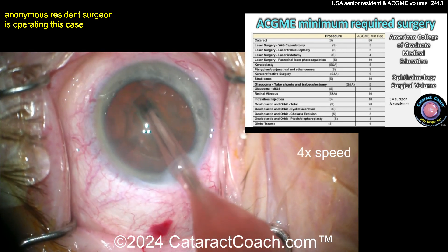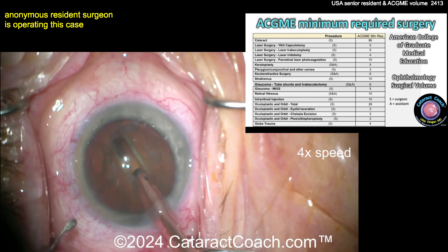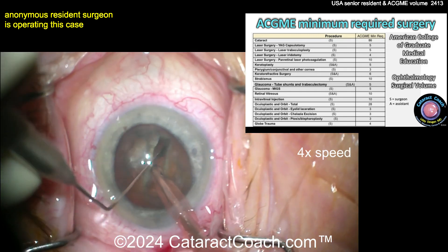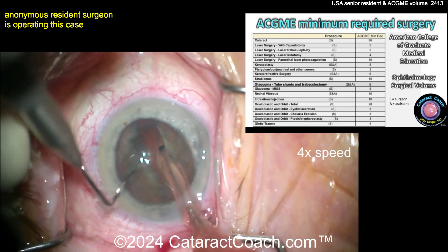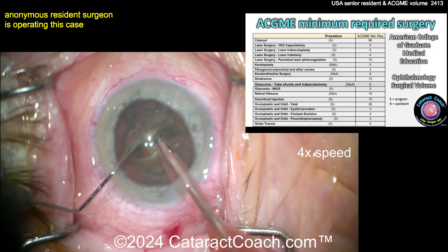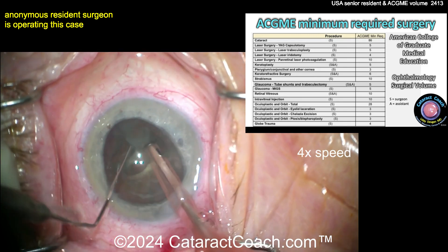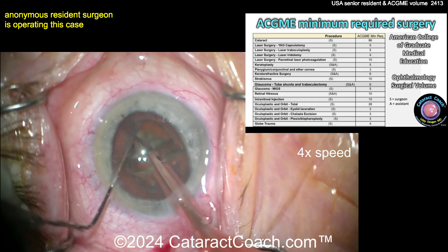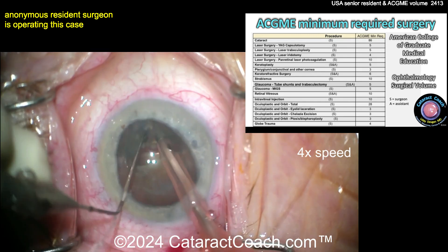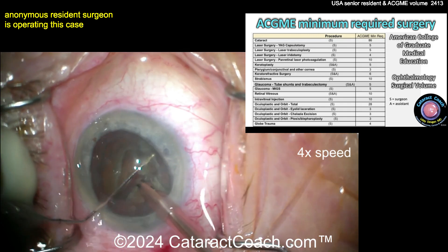Look at laser surgery: YAG capsulotomy — requirement, only five cases. Laser trabeculoplasty, say SLT or the older ALT — five cases. Laser iridotomy — four cases. Panretinal photocoagulation: if you're a program with a lot of diabetic or vascular disease patients you may do hundreds of these, but the requirement is only 10. Keratoplasty — it says SA, meaning surgeon or assistant, you can do either — only five cases.